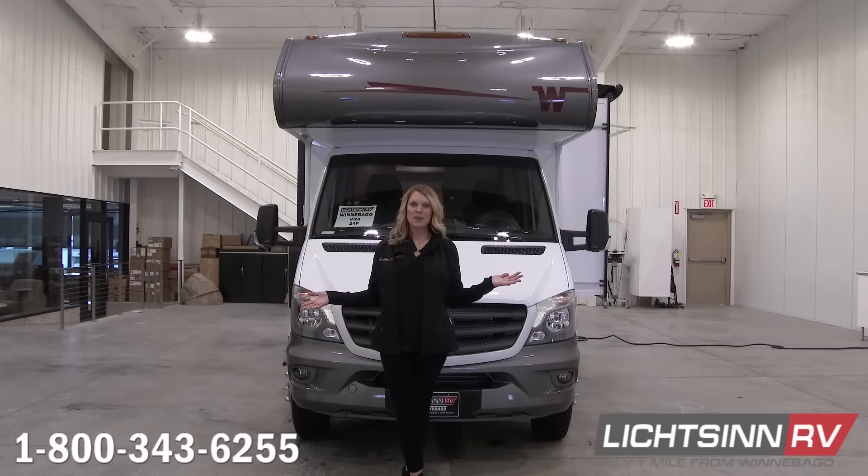For more information on the Winnebago Vita, check out our website at www.lichtsinnrv.com or give us a call at 1-800-343-6255 and speak with one of our sales consultants.